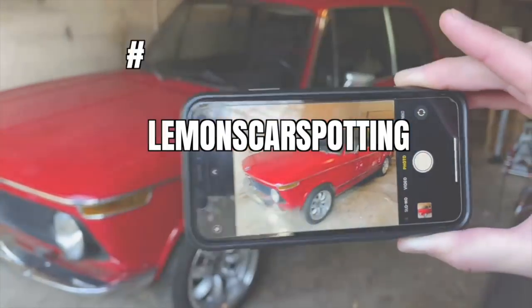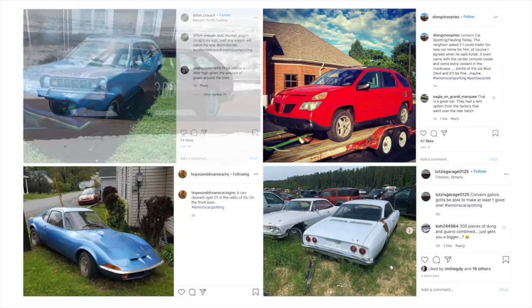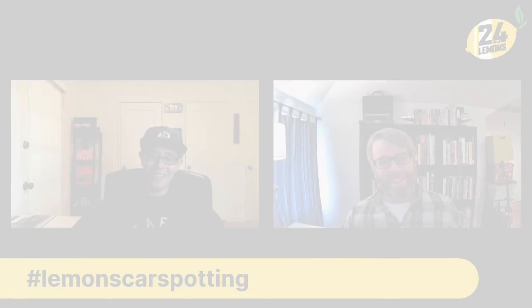This is Lemons Car Spotting. You post to Instagram with the hashtag Lemons Car Spotting, we pick the hoopdiest — they are so incredibly terrible — and which one we want to become a real Lemons build. Hey, it is Lemons Car Spotting with Nick and Eric. We look at 10 cars that you guys have tagged with Lemons Car Spotting on Instagram, and we pick a hoopdiest and a Lemons build every week.